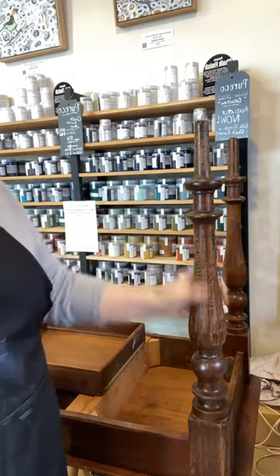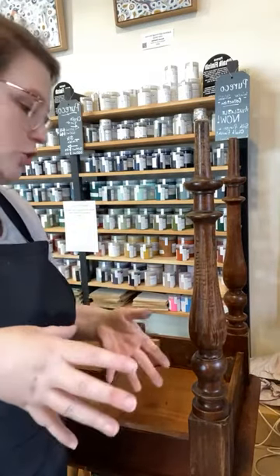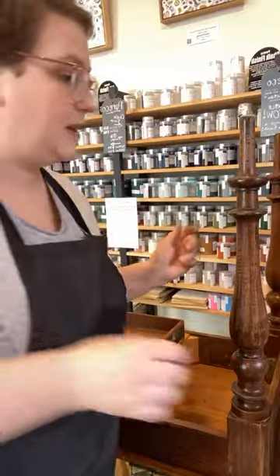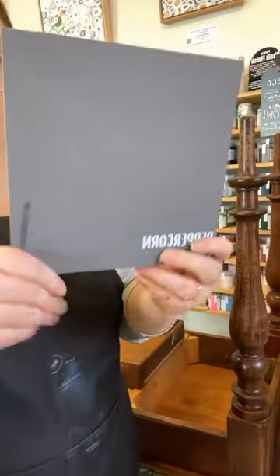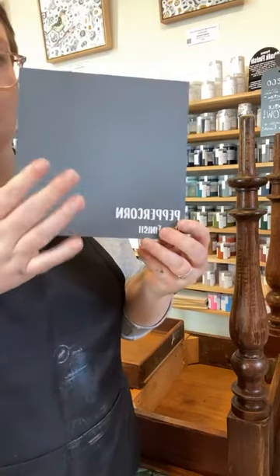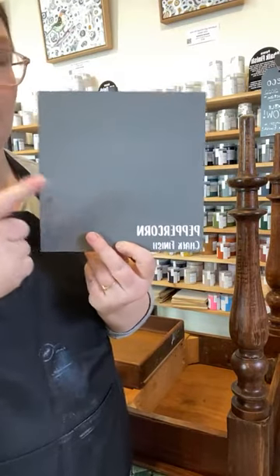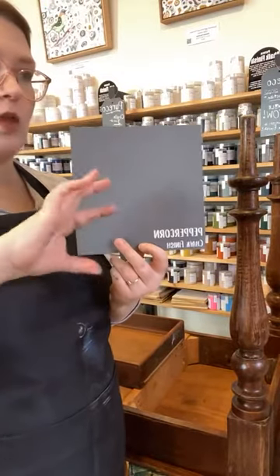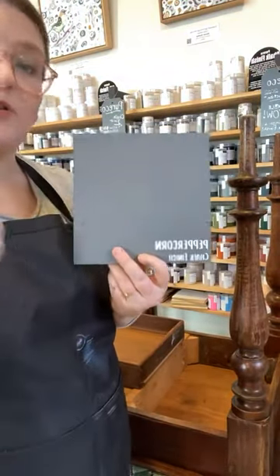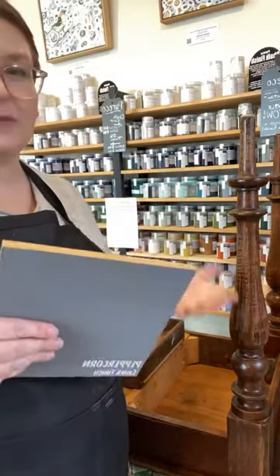This piece has really nice curves on the legs, so I want to emphasize them — I don't want to pull away from the beauty of the piece. We're going to be using Piorico Chalk Finish in the colour Peppercorn, which is this really beautiful grey. I want a little bit of texture so that when I wax it — and I'm planning on using a black wax, possibly a little bit of white as well — it catches on those details.